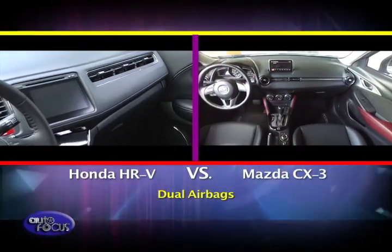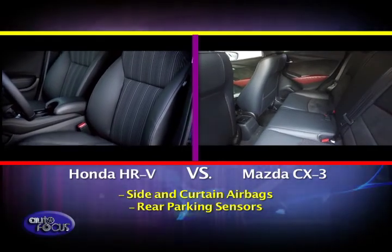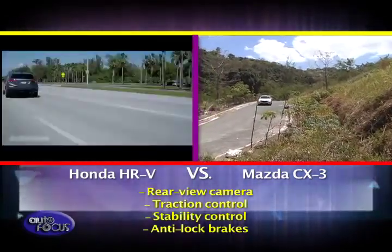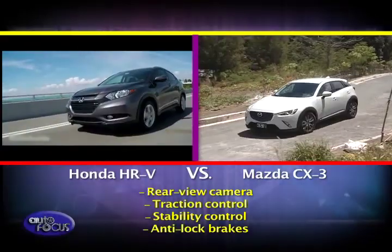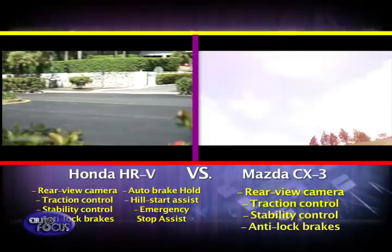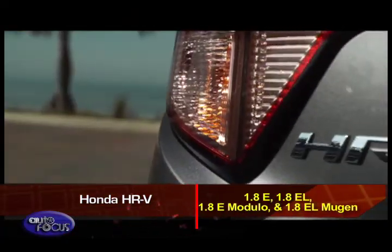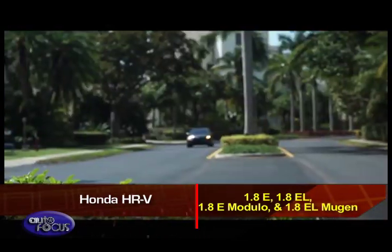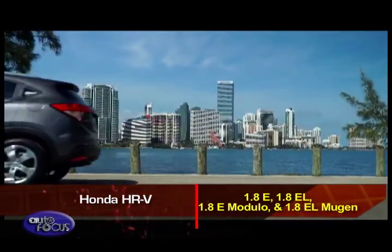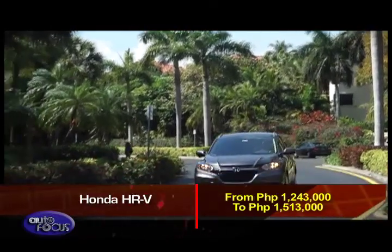On safety, both models get dual airbags in their entry-level variants, with higher trims adding side airbags, side curtain airbags, and rear parking sensors. All variants of the HR-V and CX-3 get rear-view cameras, traction control, stability control, and anti-lock brakes. On top of those, the HR-V adds auto brake hold, hill start assist, and emergency stop assist. The Honda HR-V has four variants — 1.8E, 1.8EL, 1.8E Modulo, and 1.8EL Mugen — with prices ranging from P1,243,000 to P1,513,000.